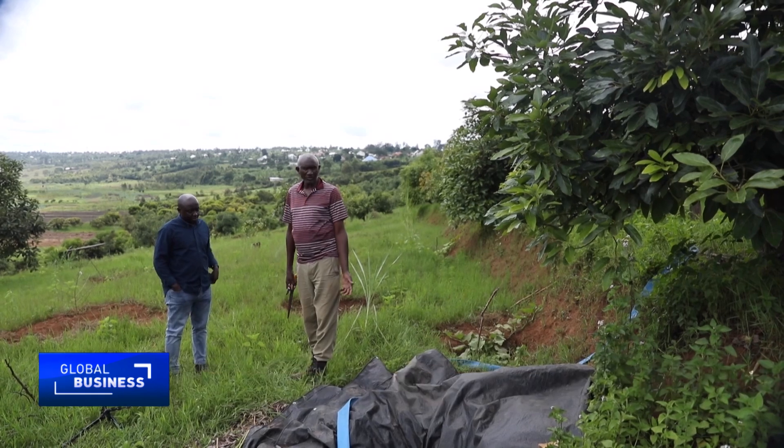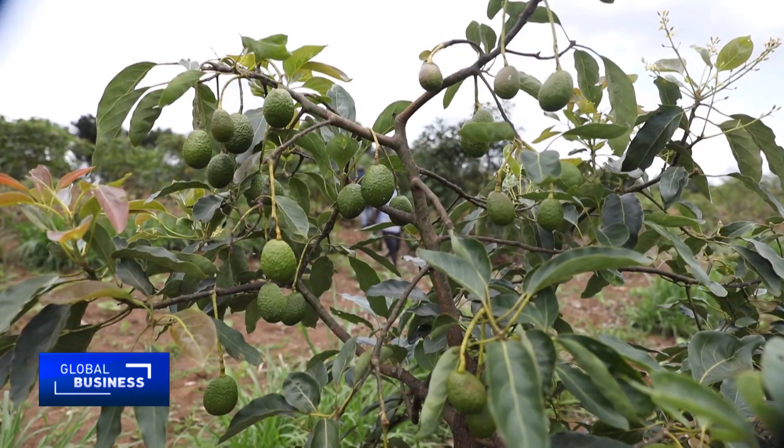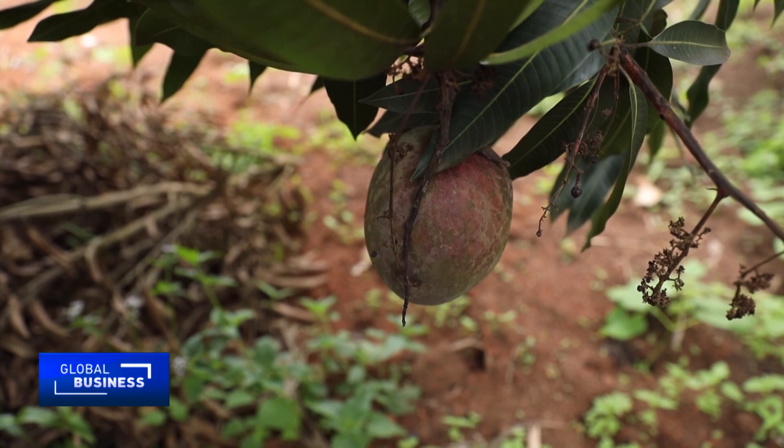He says the technology has transformed his six-hectare Ruhimbi farm, where he grows avocados and mangoes for export. On the farm, we can cultivate throughout the year and have crops throughout the year. Whenever we want to plant, we can, because of the availability of water and the availability of energy that is environmentally friendly.